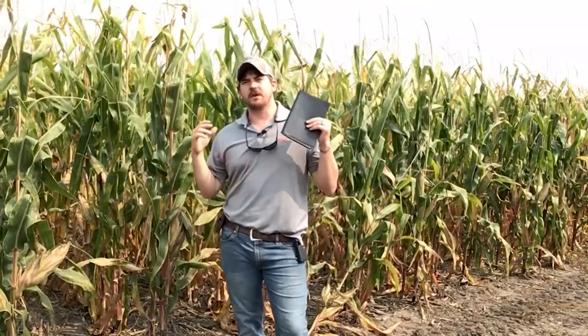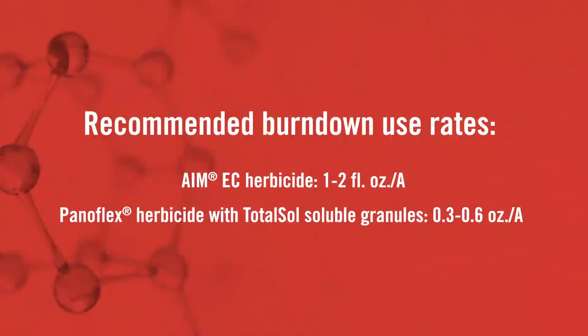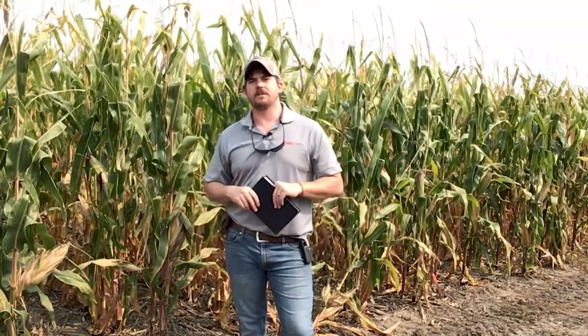What FMC has done is build a portfolio where guys can get an effective fall or spring burndown program to get those weeds put to bed. Two products I'd like to mention are AIM and Panaflex. AIM is a Group 14 carfentrazone, and it is a very effective, low-cost tank mix partner with pretty much any burndown program you could currently have. It works great to supplement a lot of those auxins — whether it be 2,4-D or dicamba — because it helps promote activity and speed of activity during those cooler conditions.